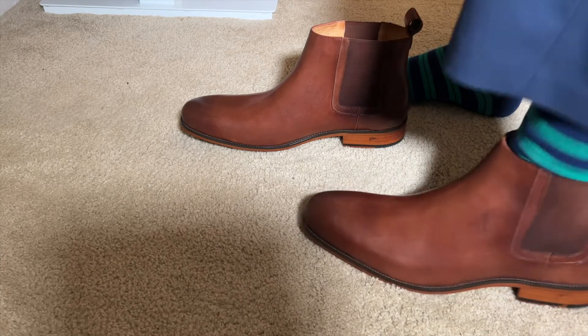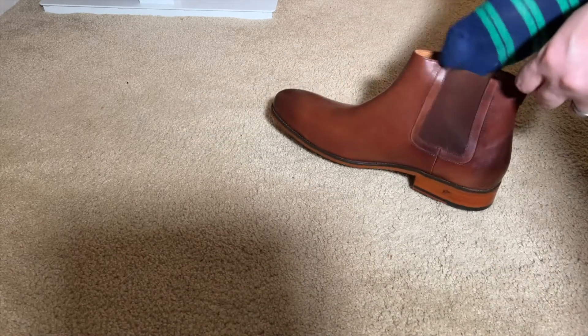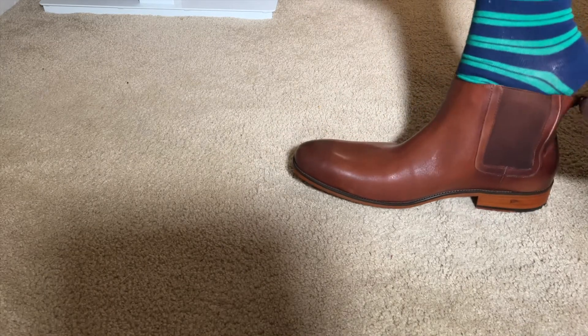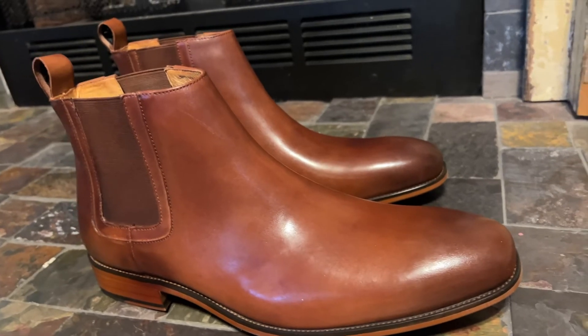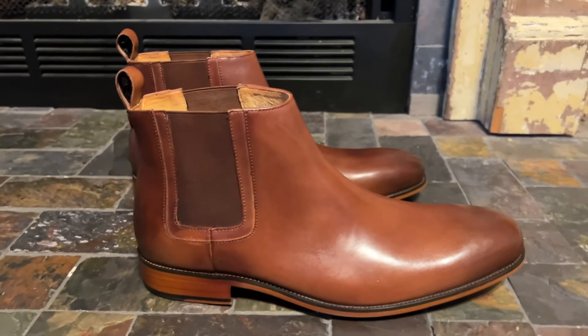The heel pull tab looks nice and it's on nice and secure. And they fit perfectly — they feel nice on my feet. The shoe is nice and flexible, which means it's more comfortable right out of the box. The leather uppers are made with high quality leather, and the elastic on the sides feels nice and sturdy. One issue with low quality Chelsea boots is that the elastic is sometimes made with cheaper quality, causing it to wear out faster. The quality of the elastic gore on these ones feels great.